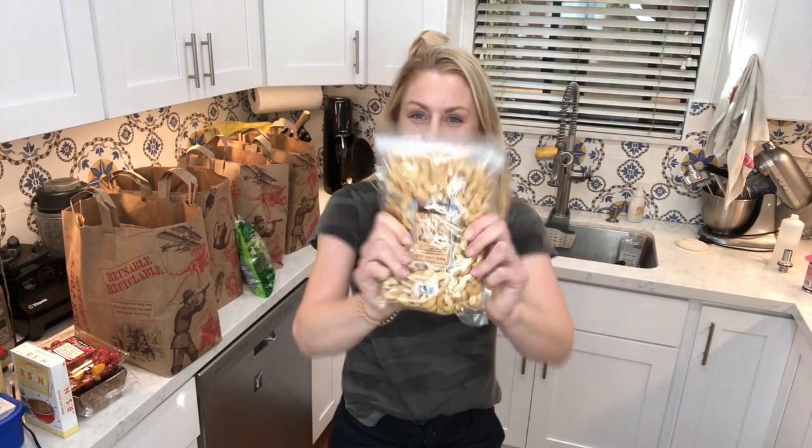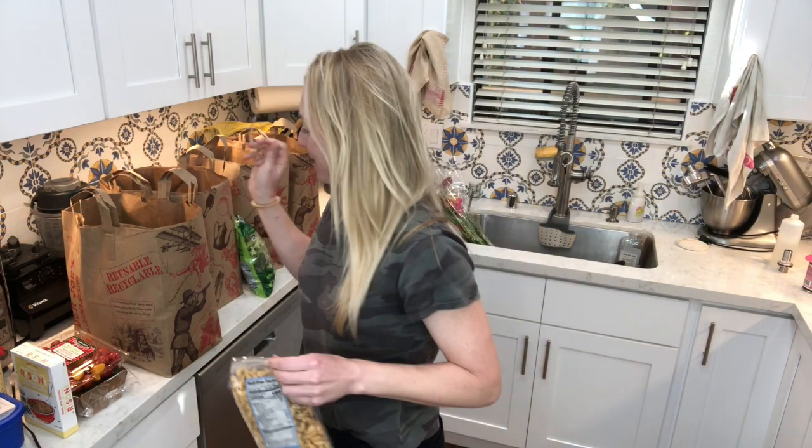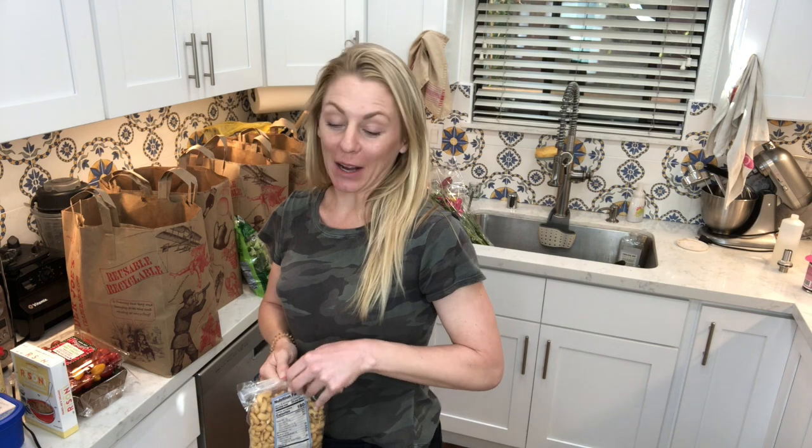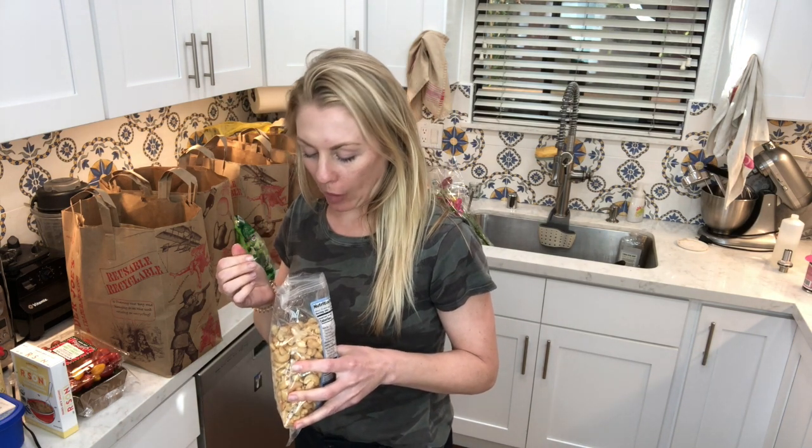I'm opening up these cashews — and son of a beast. I wanted regular salted cashews and I got the less salt ones. It's still good, but I want full salt, just like I want full fat in my ice cream.